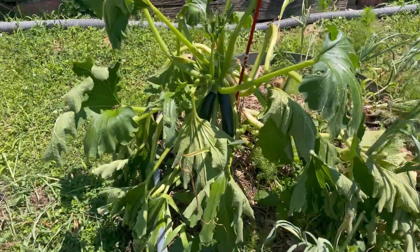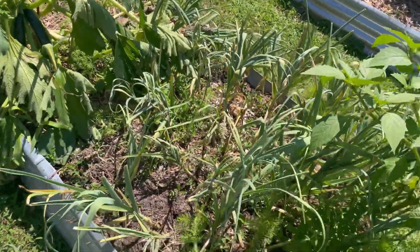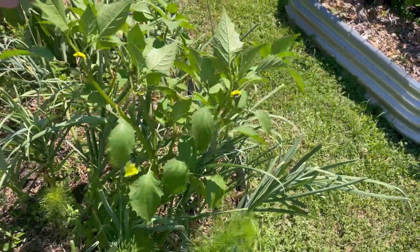Here's one of my zucchini plants with a couple of zucchinis there. Garlic is almost ready to harvest. And I think this is a tomatillo plant that's a volunteer from last year — I'm going to let it go.